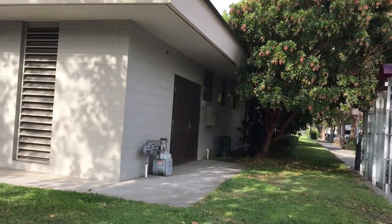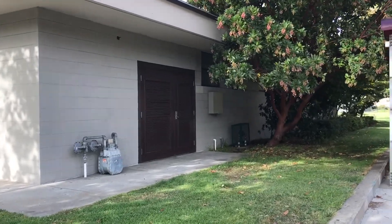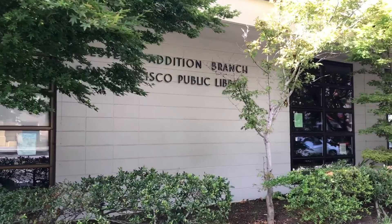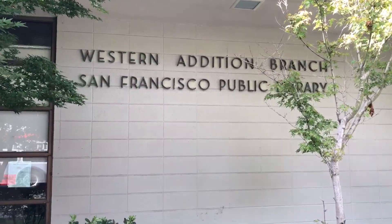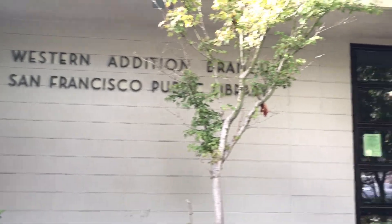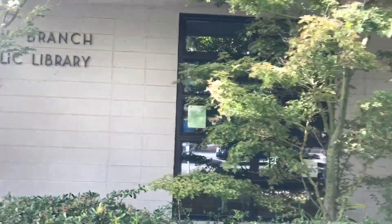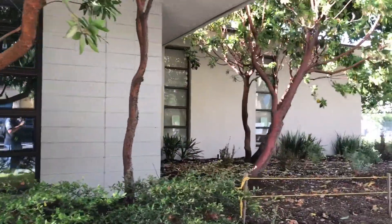This is how far the library goes, and I still think they have one of the original signs right over here. Yes, right behind these trees you see the sign — the Western Edition Branch, San Francisco Public Library. This sign is actually one of the originals. The sign I showed you earlier in the front was done after the renovation.